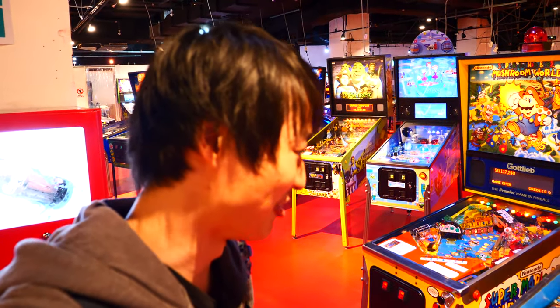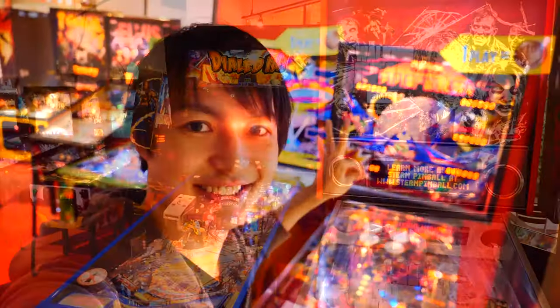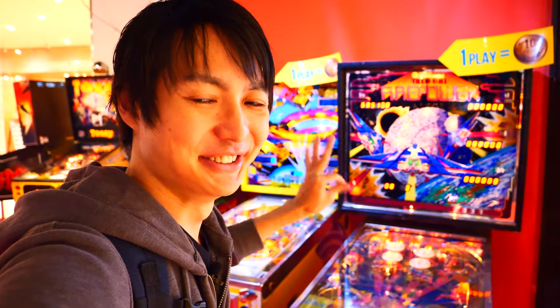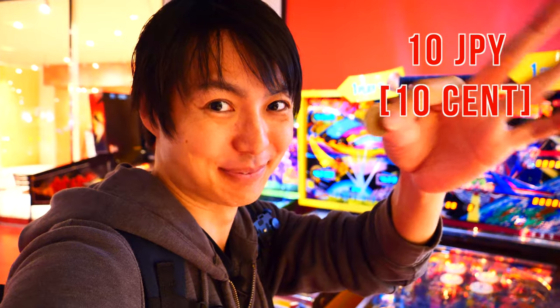It's much harder than I thought. Look at this one over here — this one you can play with only 10 Japanese yen, which I think is pretty cheap. Alright, so let me try it.